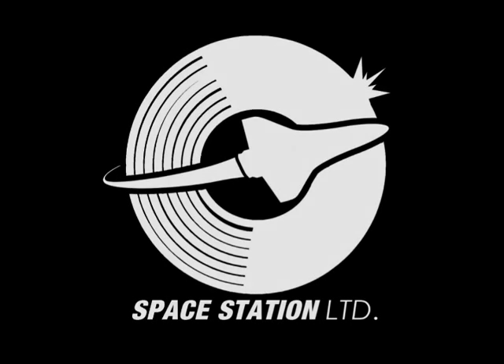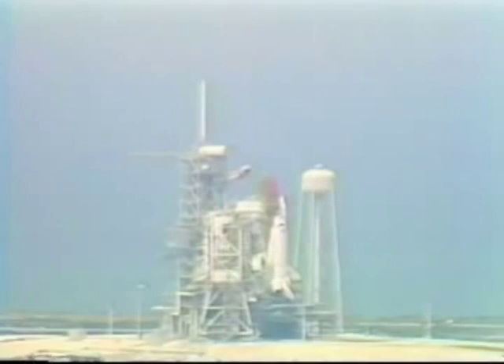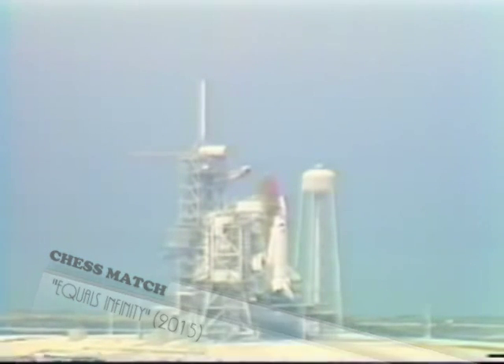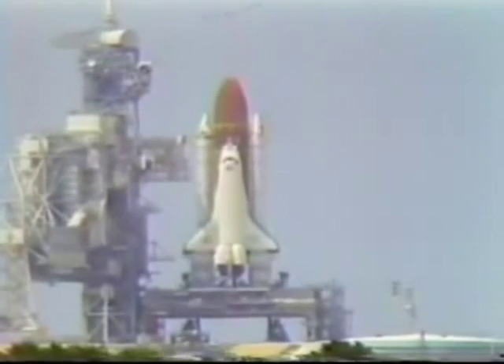T-minus 40 seconds and counting. The external tank heaters on the ET to orbiter structural attachments have been turned off. Orbiter computers have gone for auto sequence start. T-minus 26 seconds, 25. T-minus 21 seconds.